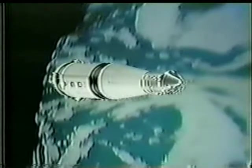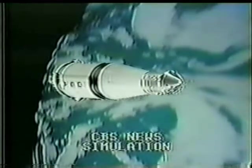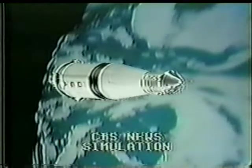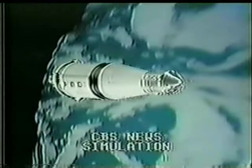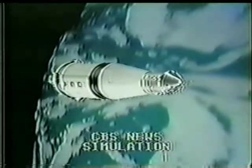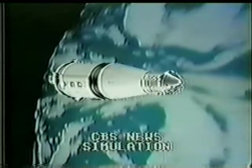It'll take them about 88 minutes to make their first orbit of the Earth. They'll be back over the Cape area — 88 minutes after launch, which was just 15 minutes ago. Everything going well; they've got a little trouble with that evaporator, as you heard.